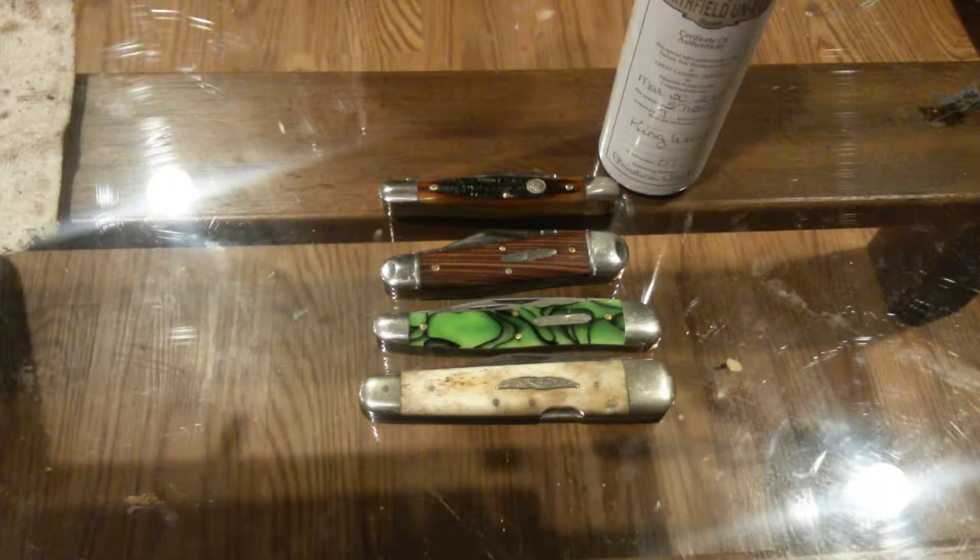Hey folks, how's it going? I'm back again. I'm going to do a video on a knife because I'm thinking about selling it and it's kind of a cool knife — something different, you don't see it every day. And by the way, if you want to buy it, let's work something out because I'm going to do it for a really good deal.